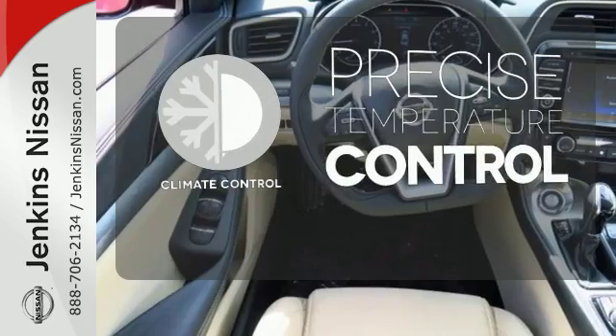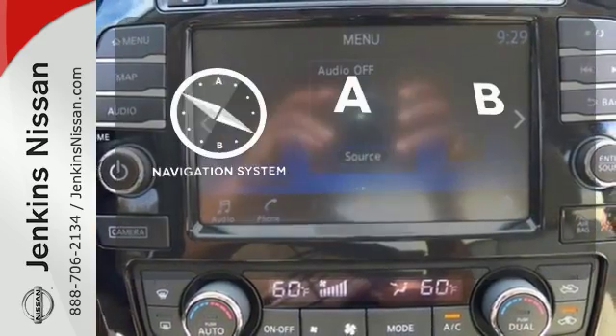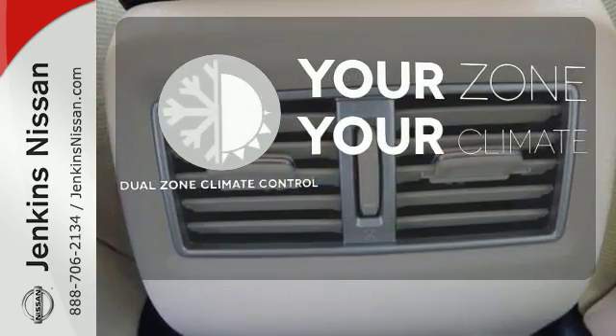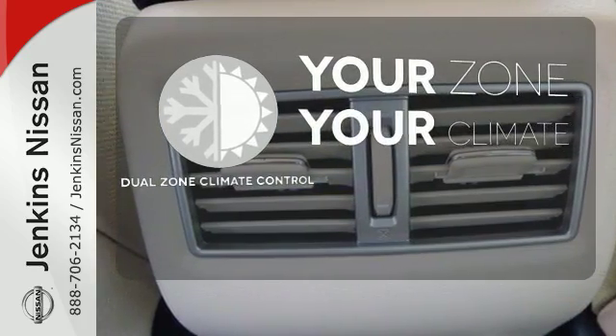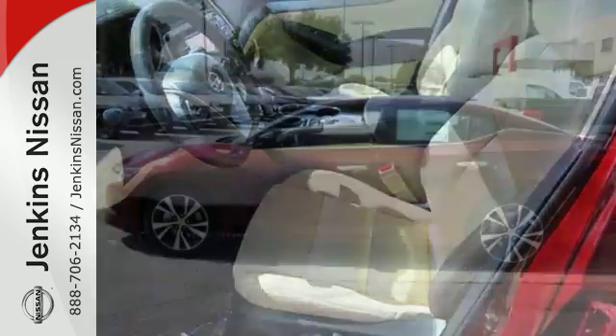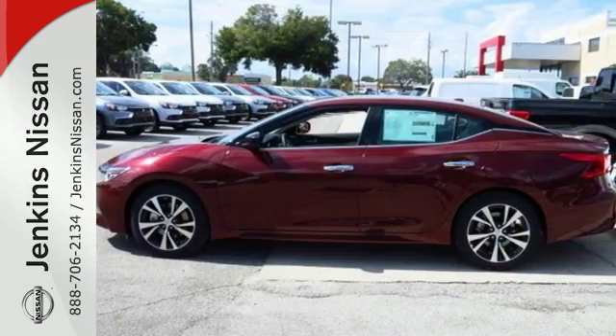Select the perfect temperature with the climate control. Never feel lost again with the navigation system. Not anymore with the dual-zone climate control. This is a car inspired by the art of flight. Take off with yours today.